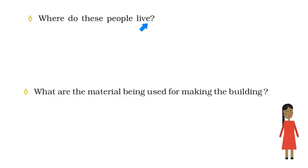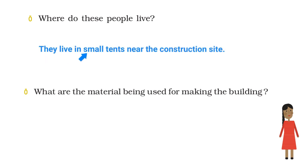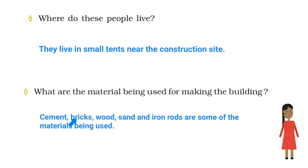Where do these people live? Sita says they live in small tents near the construction site. What are the materials being used for making the building? Sita says cement, bricks, wood, sand, and iron rods are some of the materials being used.